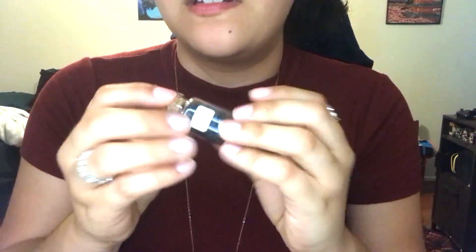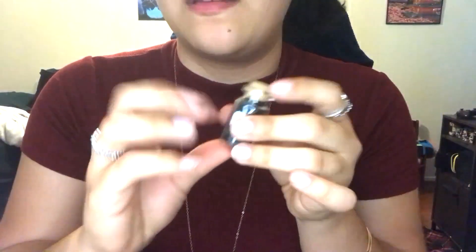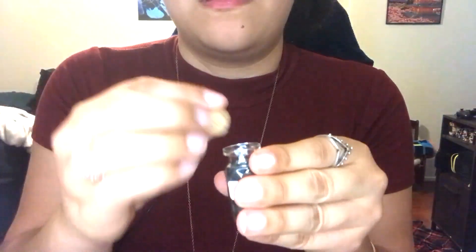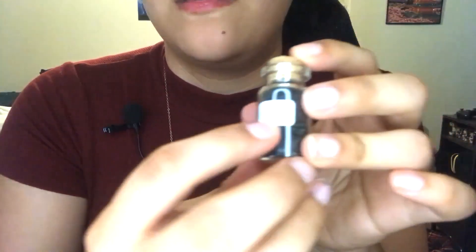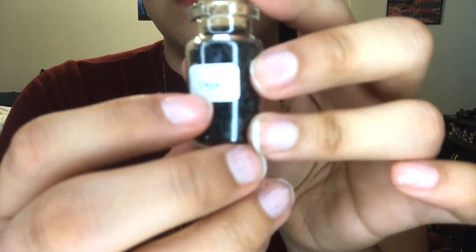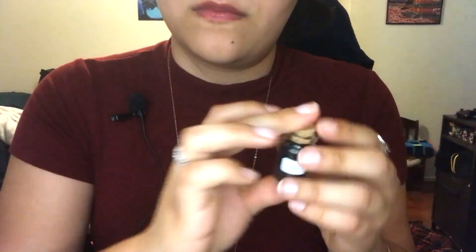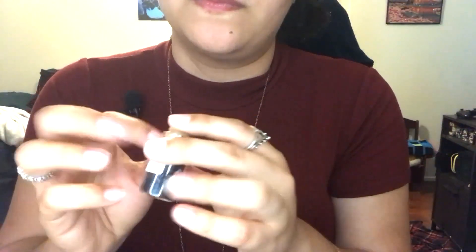So first, we have these gems. They come in these little jars and you can just pop off the cork. This right here is onyx. I'll just show you them all and then you can decide at the end.